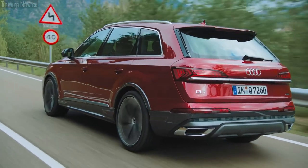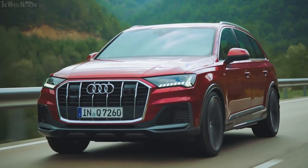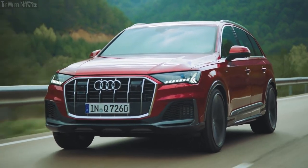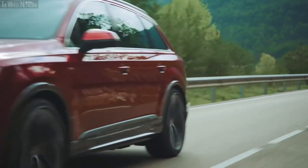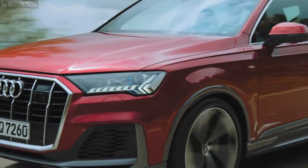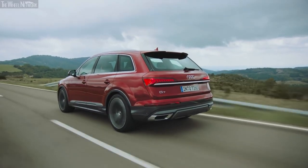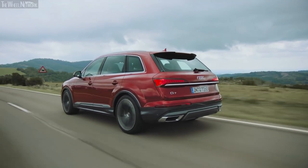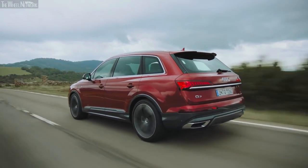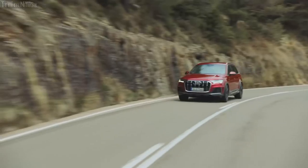The Audi Q7 can be had with a variety of powerplants, depending on your use cases and preferences. Fancy an SUV with the fuel economy of a mid-sized sedan? Well, you'll be happy to hear that this SUV comes standard with a 12-volt hybrid-assisted turbocharged four-cylinder, with a respectable output of 261 horsepower at the crank and 273 pound-feet of twisting force. This trim returns a respectable 19 miles per gallon in the city and 25 miles per gallon on the highway, which is laudable for an SUV of this size.